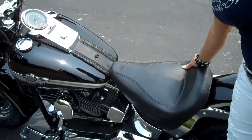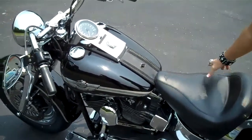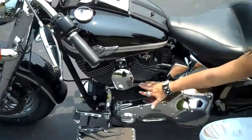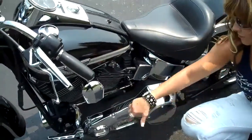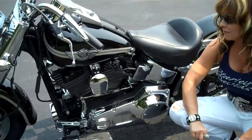Check out this Mustang seat — it's a nice-looking padded solo seat, more comfort for the ride. It also features an upgraded shifter linkage with the Fat Boy Harley insignia. You don't see that very often — nice touch.